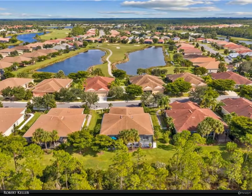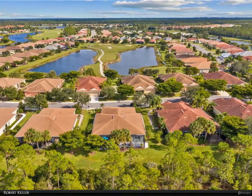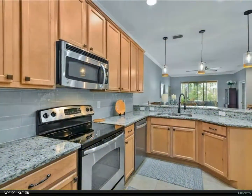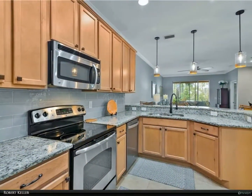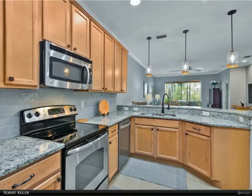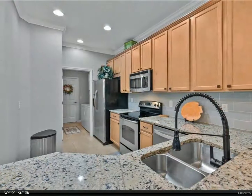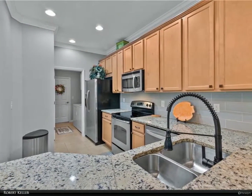The kitchen features granite counters, wood cabinets, tile backsplash, stainless steel appliances, and pendant lights. Crown molding in main living areas and recently repainted interior. Tile floors in main living areas with manufactured wood in the den and carpet in the bedrooms.